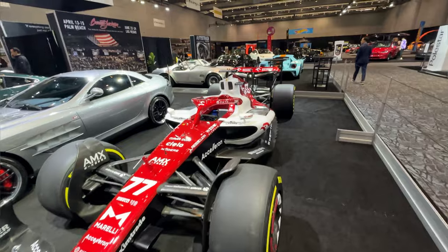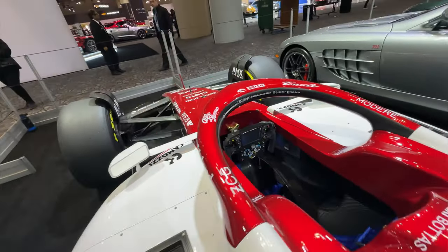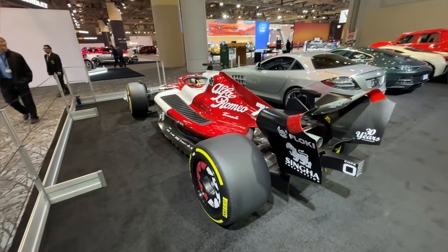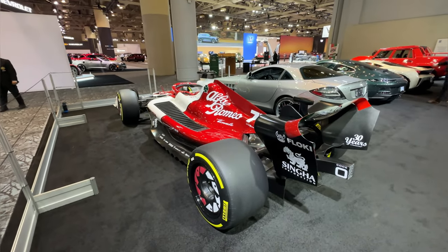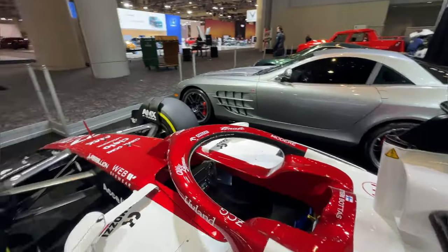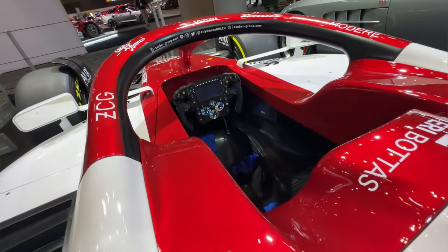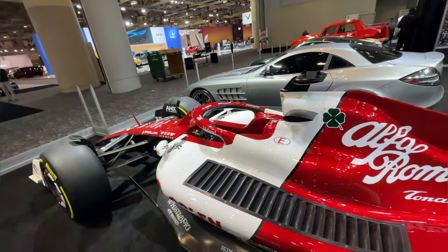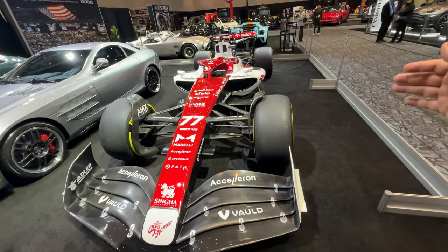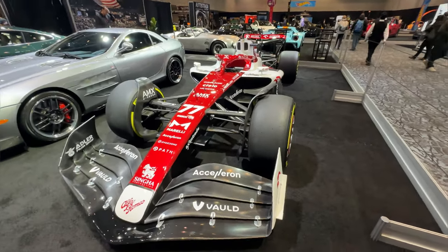I absolutely love Formula One. If you're interested in learning more, stay tuned for this season. A great way to catch up is to check out Netflix's series called Drive to Survive — a really great in-depth look at what it takes to be a Formula One driver. These guys are sitting in a very low cockpit that feels like you're in a bathtub, looking through an opening like a Kleenex box. The amount of G's this thing pulls — these cars go around corners at twice highway speeds. It could easily drive upside down on a wall because of the amount of downforce it has.